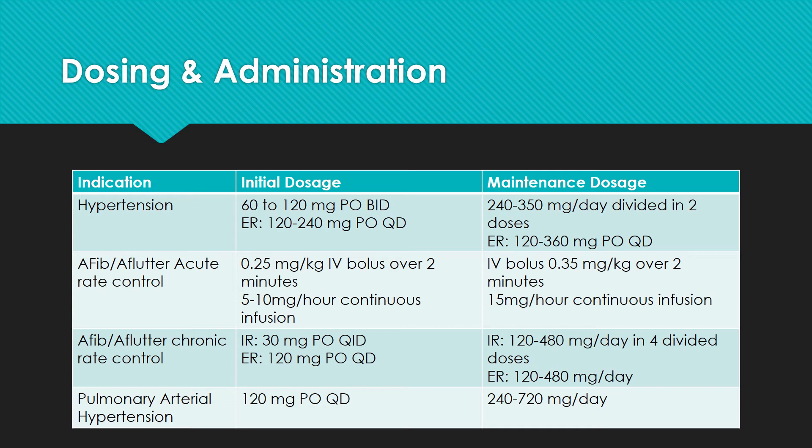For the treatment of atrial fibrillation or atrial flutter with acute rate control, it starts with 0.25 mg per kg of actual body weight given as an intravenous bolus over 2 minutes. It may be repeated in 15 minutes with a dose of 0.35 mg per kg over 2 minutes. It may then be followed with a continuous infusion at 10 mg per hour, ranging from 5 to 15 mg per hour, for up to 24 hours.